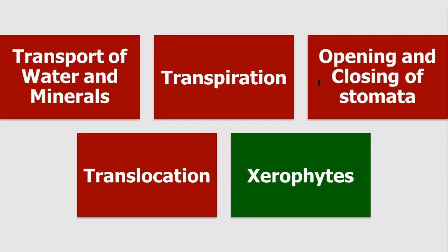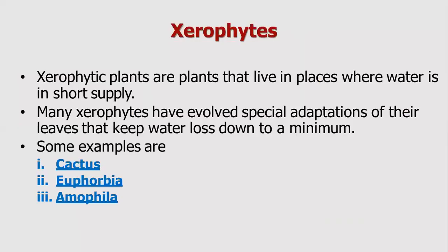The last topic is xerophytes. Xerophytes are plants that live in xeric conditions, meaning very dry conditions with a very short supply of water. To survive, these plants reduce the rate of transpiration and store water.